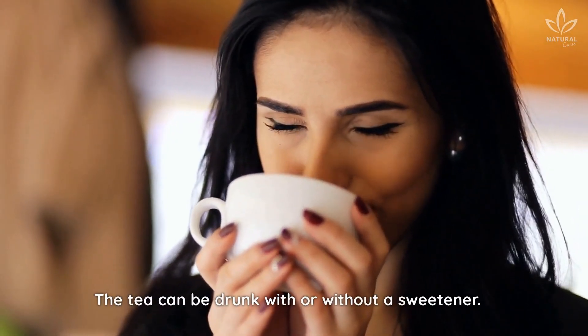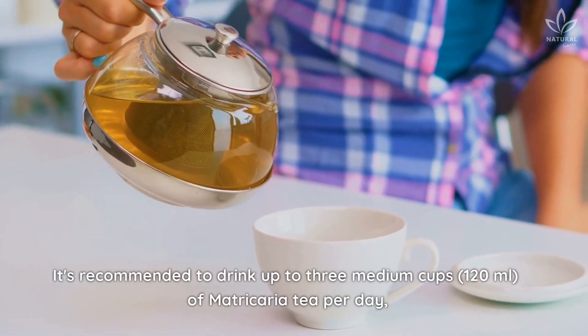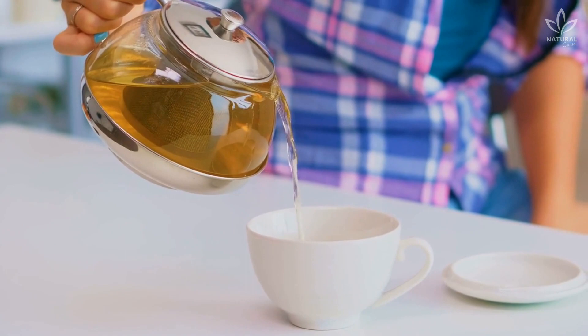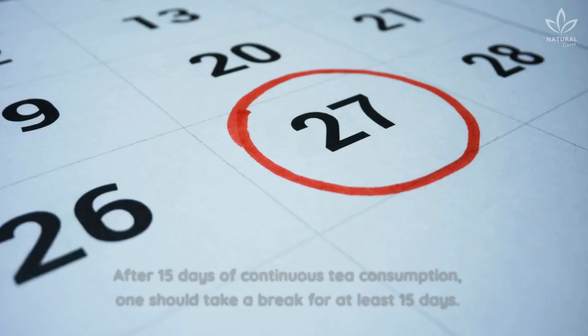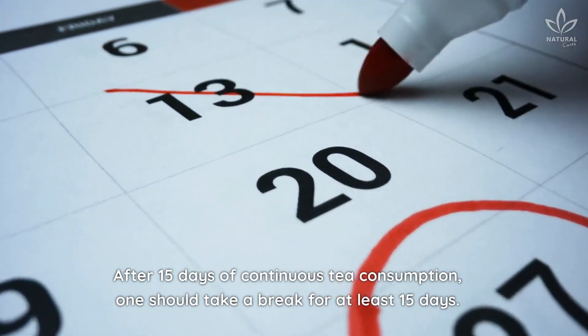The tea can be drunk with or without a sweetener. It's recommended to drink up to 3 cups — 120 milliliters — of matricaria tea per day for up to 15 days in a row. After 15 days of continuous tea consumption, one should take a break for at least 15 days.